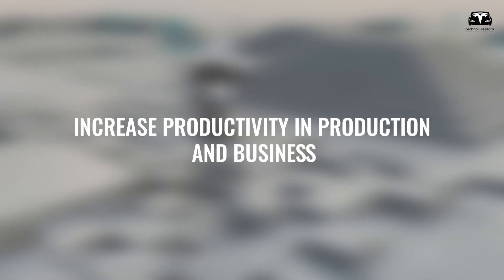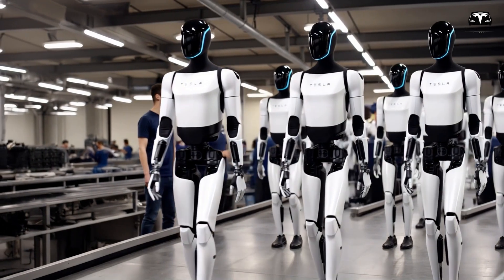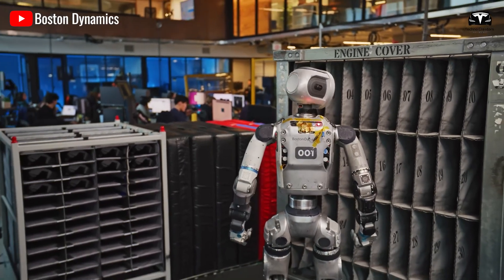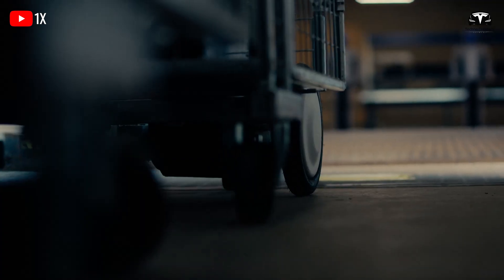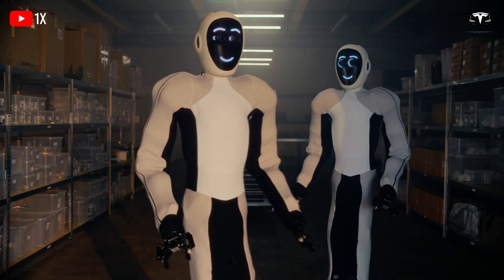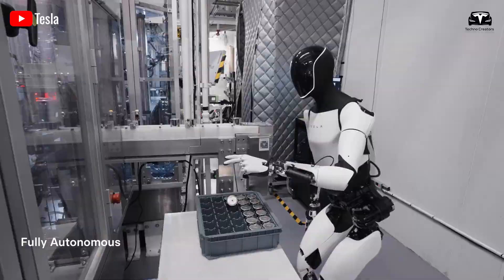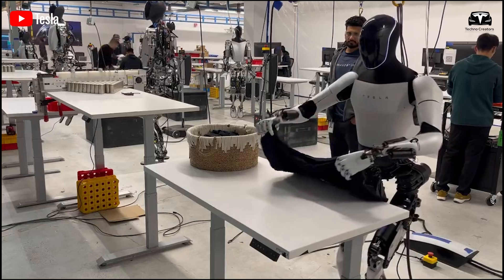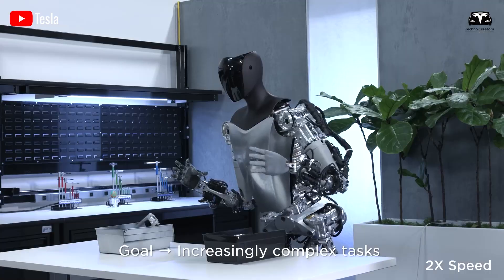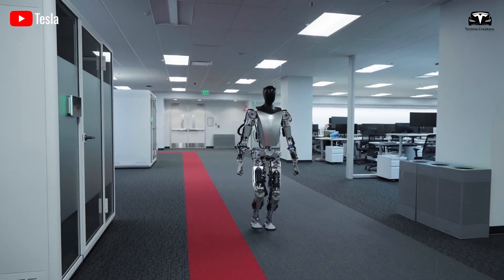Beyond reducing labor costs, Tesla Optimus Gen 3 can significantly boost productivity. In manufacturing businesses, speed and precision are crucial factors that determine operational efficiency. Optimus Gen 3 can work non-stop, minimize errors in production, and ensure smooth workflow execution. If a business generates an average revenue of $36,790 per month, just a 10% productivity increase from Optimus Gen 3 could lead to additional savings of $3,679 per month. This capability not only optimizes time but also opens up opportunities for expanding production without hiring additional workers.